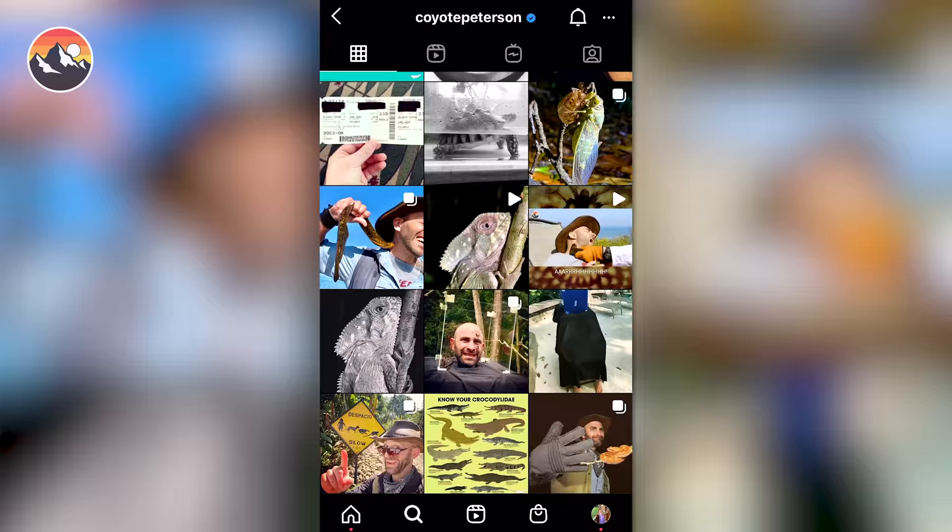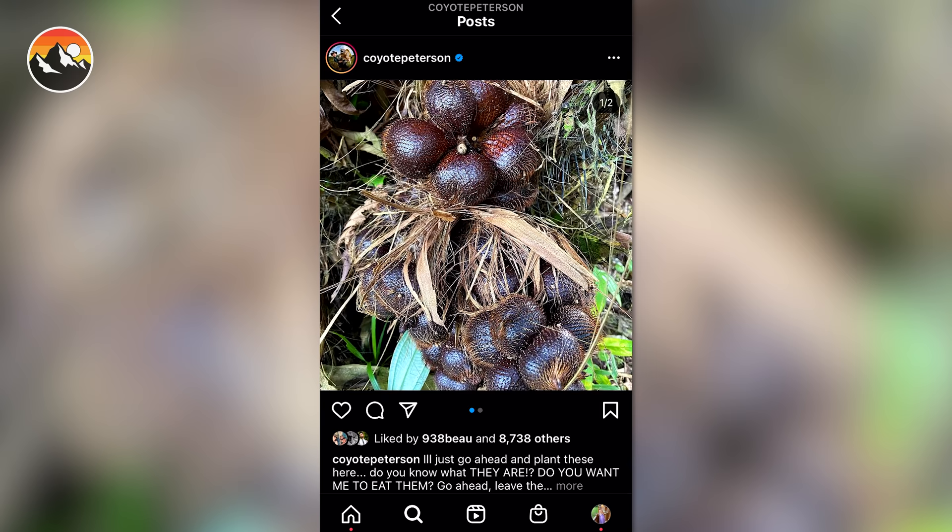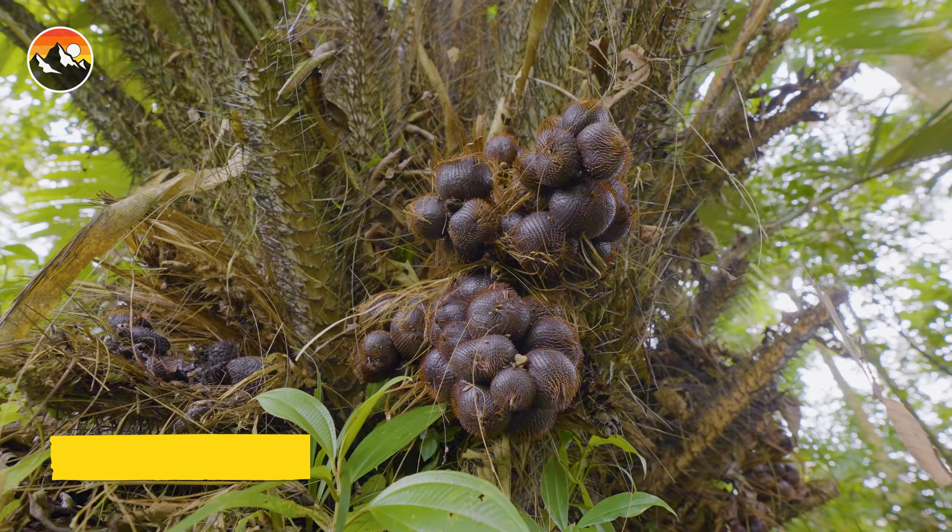I posted a picture on Instagram recently of its fruit, asking: do you guys know what this is? And whether you do or don't, do you want me to eat it? They're super strange looking. I've never tried them. I figured we'd save it for a video. This right behind me here is the salic palm.